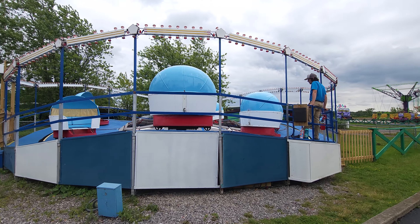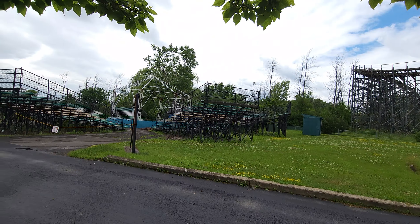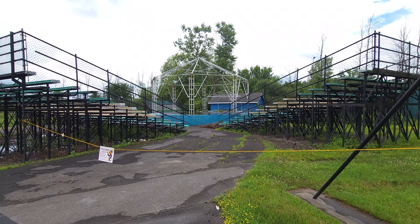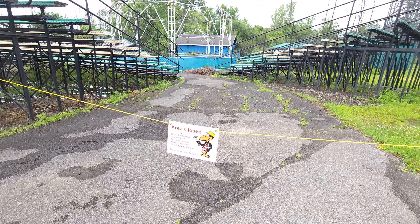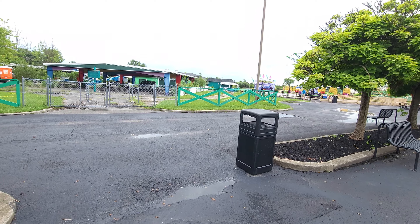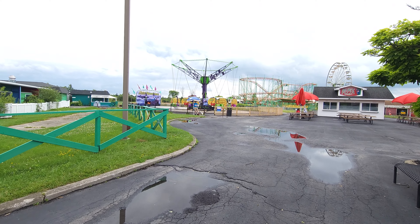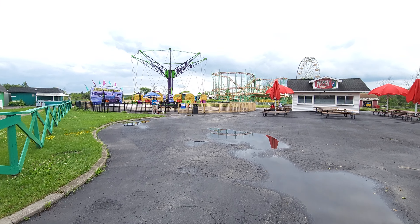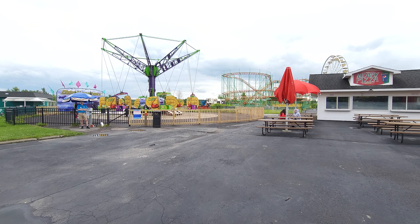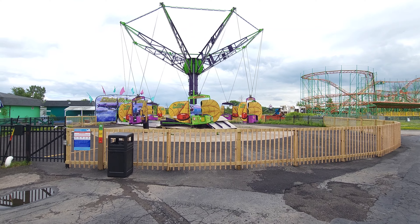Over here looks like there was an old stage. If you know anything about Martin's Fantasy Island and the history of this park, let me know what kind of shows used to go here. There's the IP Parks logo, which looks great. Now over here is a staging area, and then over here are the flying scooters — the flying machines. This is actually where Midway Mayhem used to be, but last year they moved it to a more prominent location and it's been flying all day.